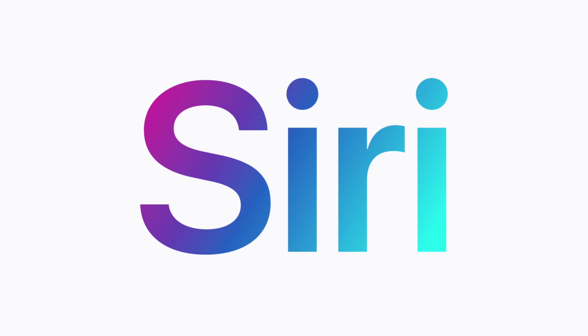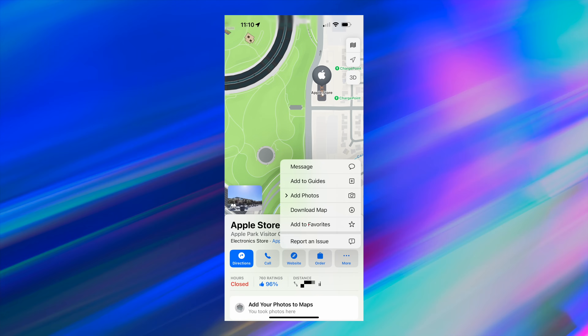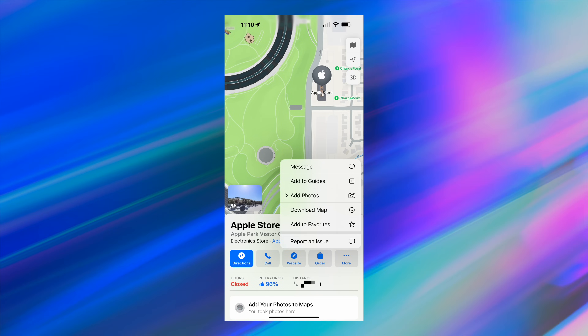It might have creeped you out the first time you saw it, but Siri does a pretty good job of learning where you like to go frequently and saving those as favorites. But you can also manually save favorites — when you're in Maps on your iPhone, just add a location to your favorites there. Really quick, super simple.